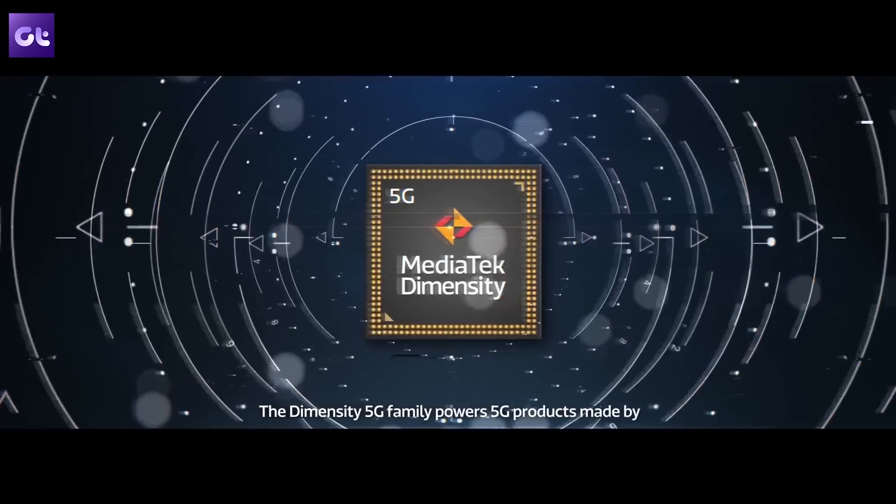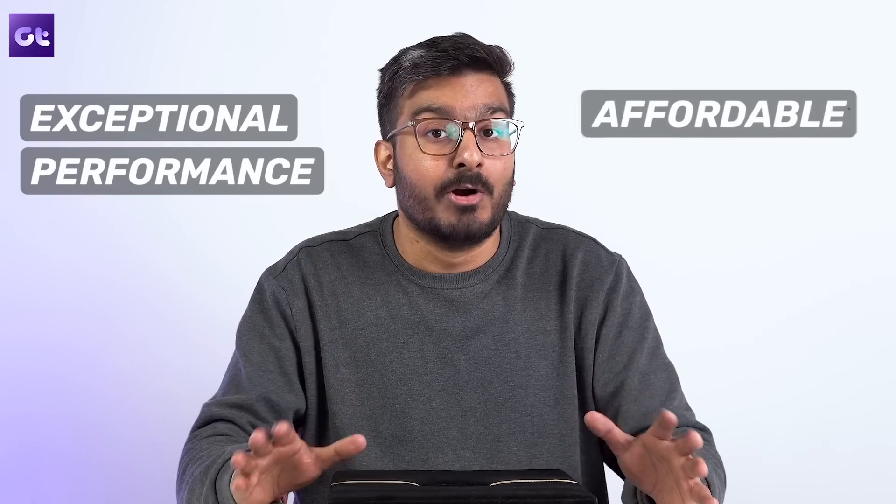When it comes to smartphones, MediaTek is all the rage right now thanks to its amazing lineup of processors across the board. For me personally, the MediaTek Dimensity lineup has taken the market by storm by offering exceptional performance at very affordable price points.